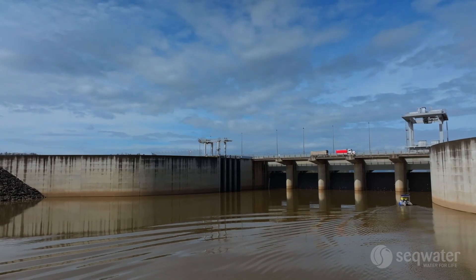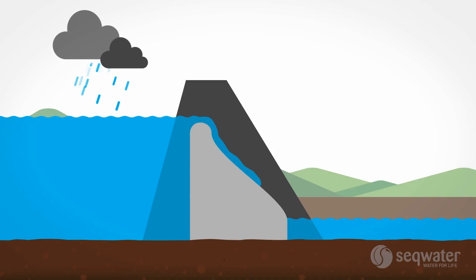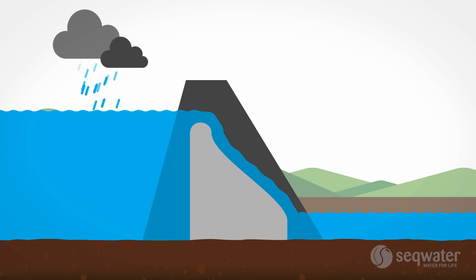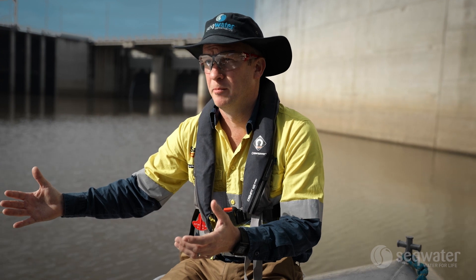On our ungated dams, as the water rises and the dam becomes full, it will spill. It's designed to do that, but depending on how much is flowing into the dam will depend on how much is then also flowing out of the dam.